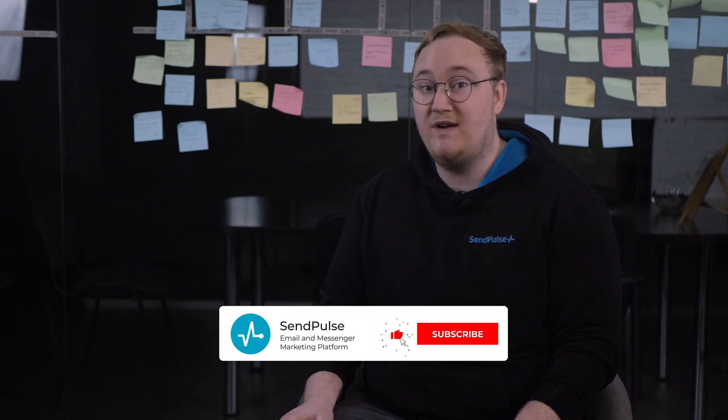Register today to see it for yourself. If you have any thoughts or questions, please let us know in the comments, and please like, subscribe, and turn on notifications with the bell icon to stay up to date with our latest content. See you next time.